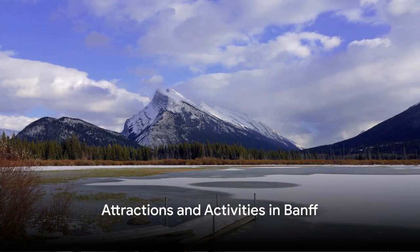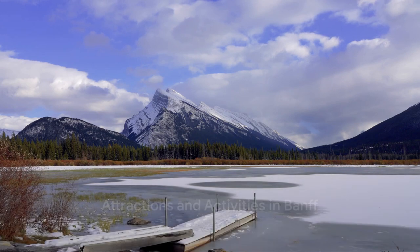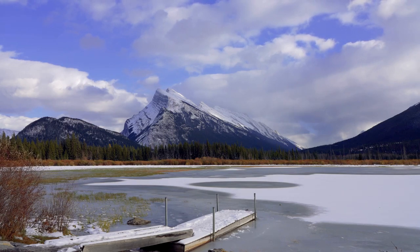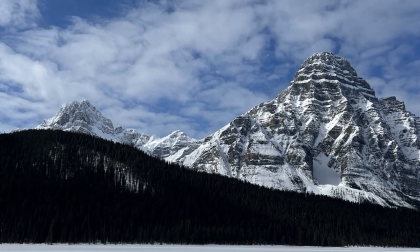Banff is a trove of attractions, from the bustling town site to iconic landmarks like Banff Springs Hotel and Lake Louise. There's no shortage of activities either, whether it be shopping, visiting museums, or embarking on outdoor adventures like hiking, canoeing, and wildlife spotting.